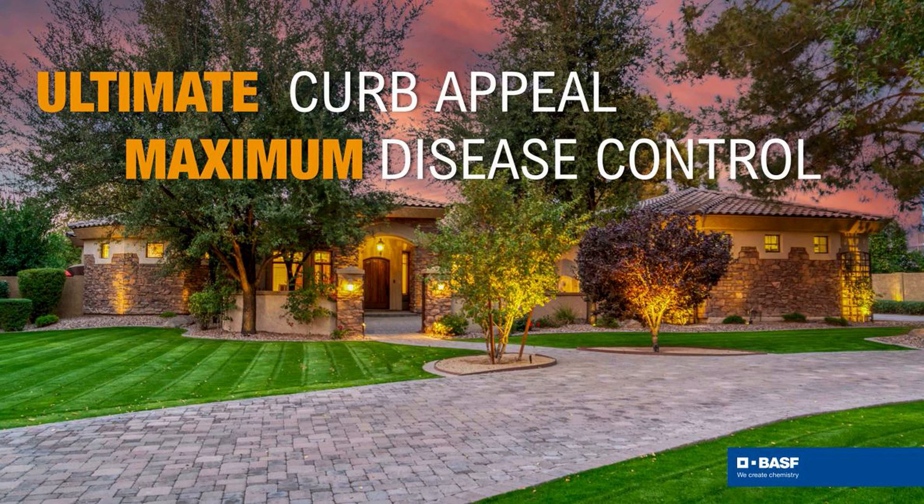So if you're looking for great curb appeal and disease-free turf, you have come to the right place with Pillar SC.